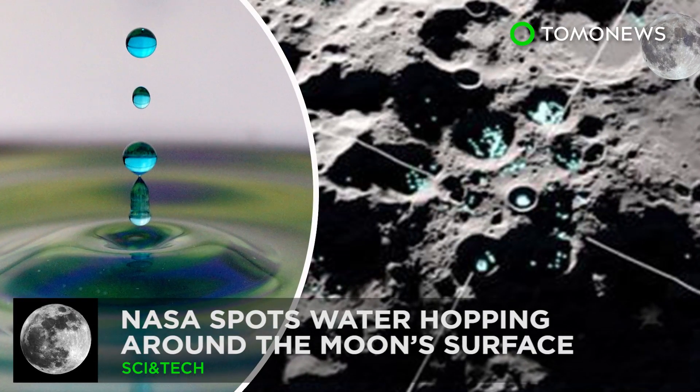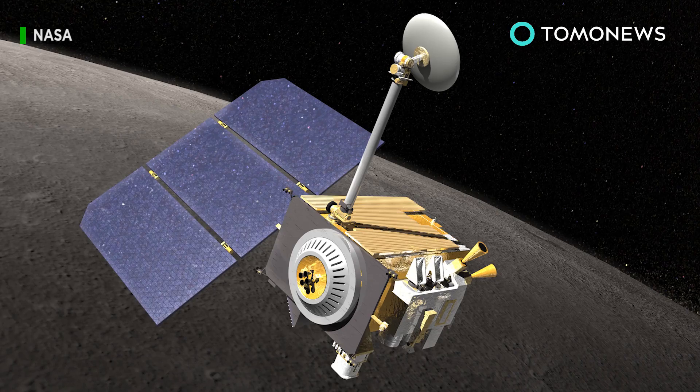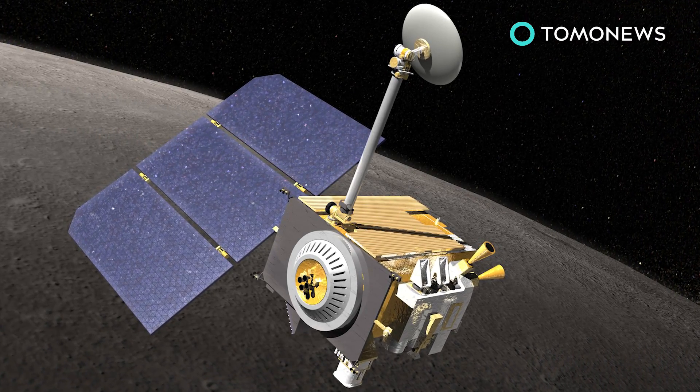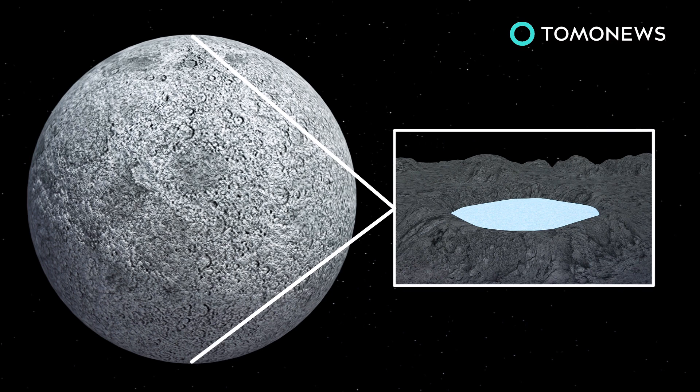There's water on the Moon, and it bounces. Data from NASA's Lunar Orbiter has shed light on water movement on the Moon's surface. According to NASA, scientists previously thought the Moon was arid, with water existing mainly as ice pockets in craters near the poles.